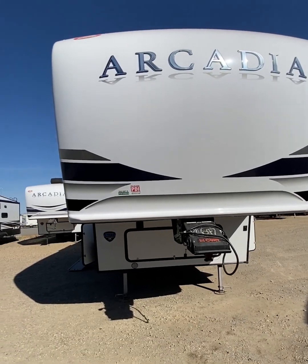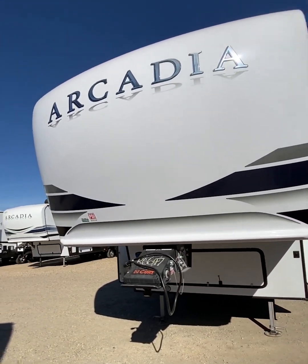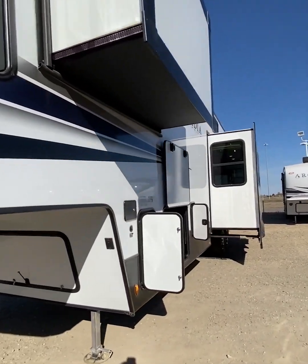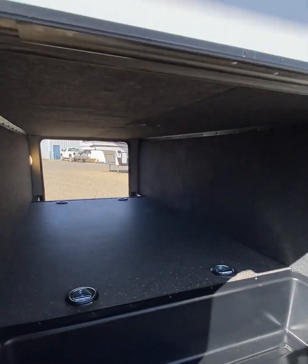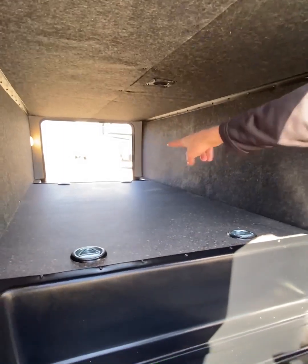New for 2022 is the Keystone Arcadia with Keystone's next generation frame. Part of their next generation frame is the innovative design and crawl space. The crawl space features four unique tie-down spaces here and two on the other side.